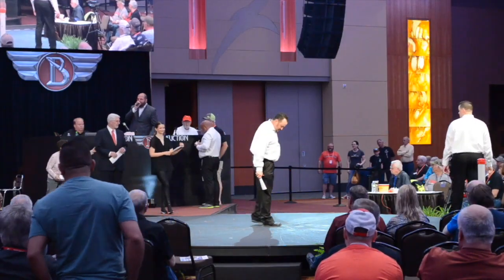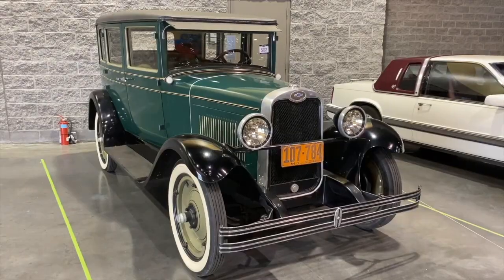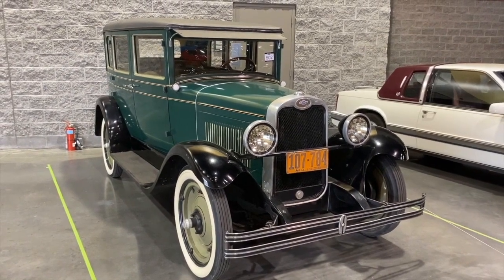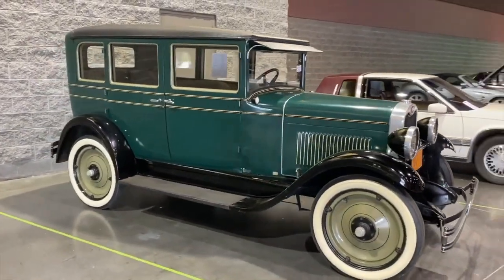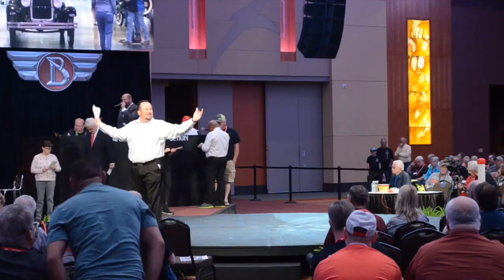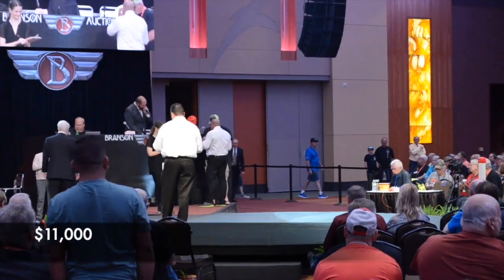There are lots of Model A's out there, but this will out-run and out-drive them. Bidding climbs: ten-five, eleven thousand — sold at $11,000.